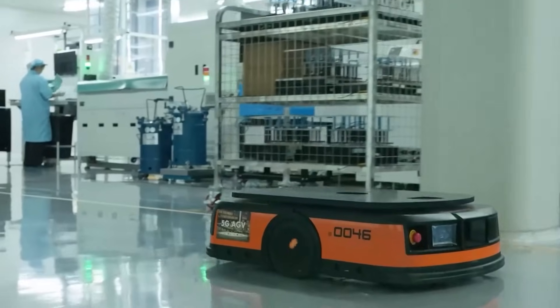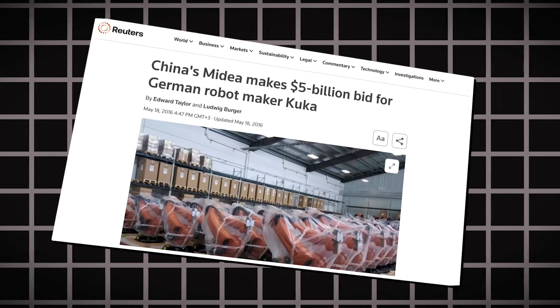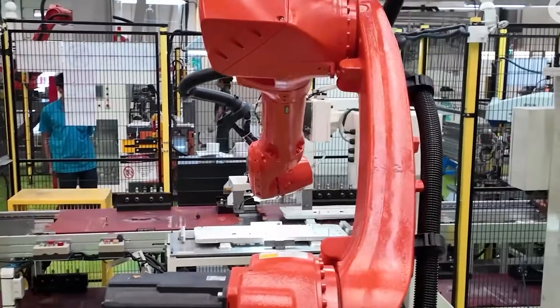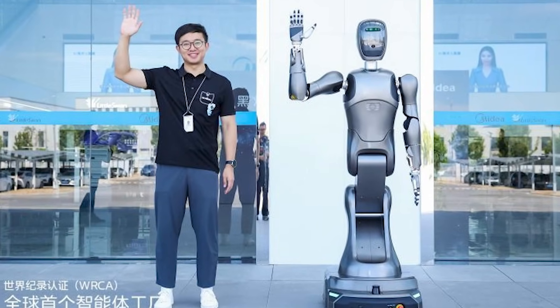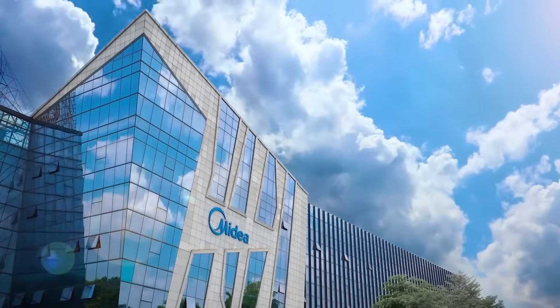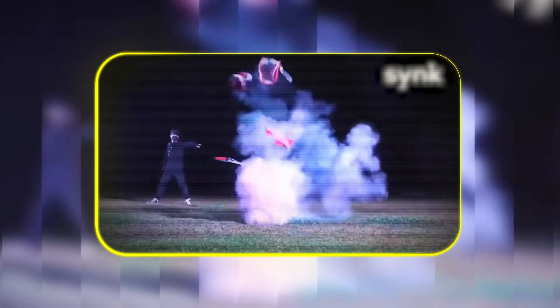This move comes from serious groundwork. Midea acquired the major German robotics company Kuka back in 2017, and in recent years they've established government-approved research labs and a dedicated humanoid robot innovation center. They are building an entirely new kind of factory worker.